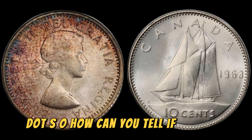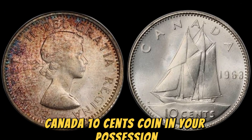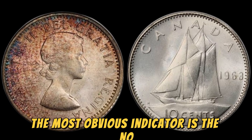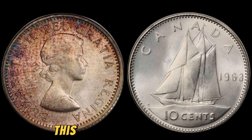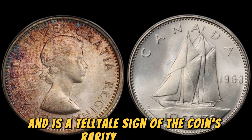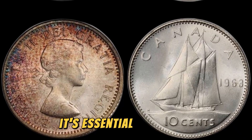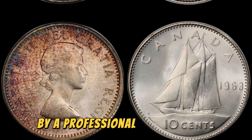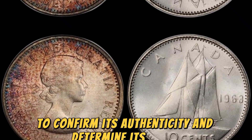How can you tell if you have a 1963 No Canada 10 cents coin in your possession? The most obvious indicator is the No Canada inscription on the reverse side of the coin. This error is easy to spot and is a telltale sign of the coin's rarity and value. If you come across one of these coins, it's essential to have it authenticated by a professional coin grading service to confirm its authenticity and determine its grade.